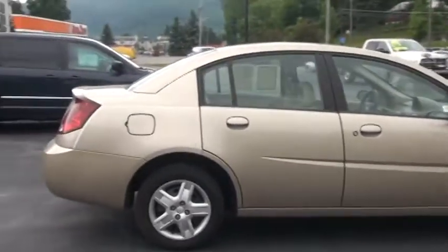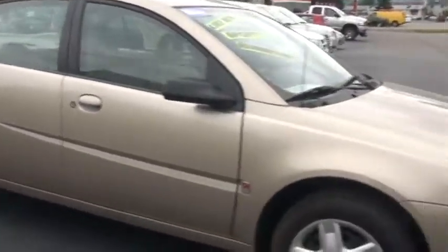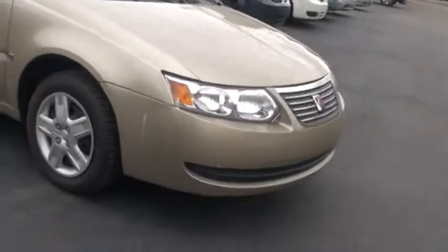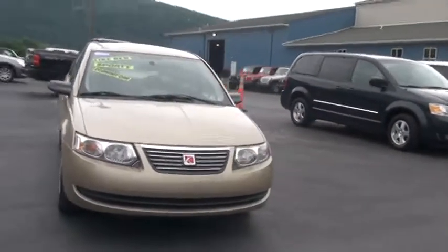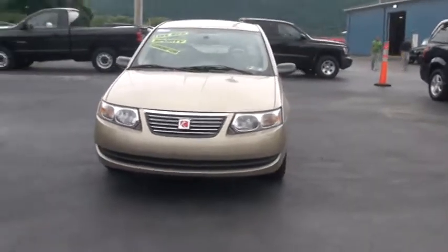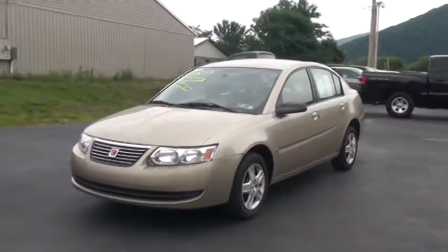The Ion delivers good value and lots of interior space for people and cargo. So once we do our walk around we are going to open it up so you can see the condition of the interior. It is equipped with a 2.2 liter four-cylinder, four-speed automatic.